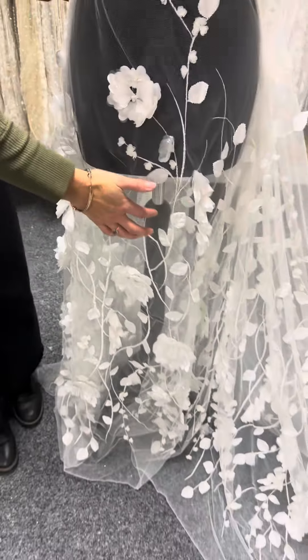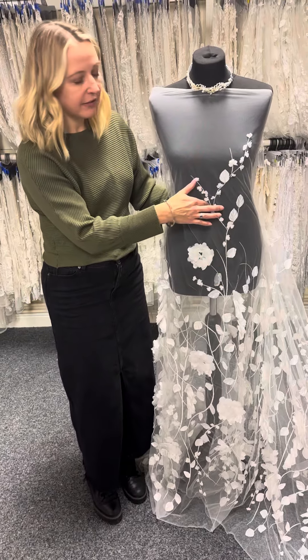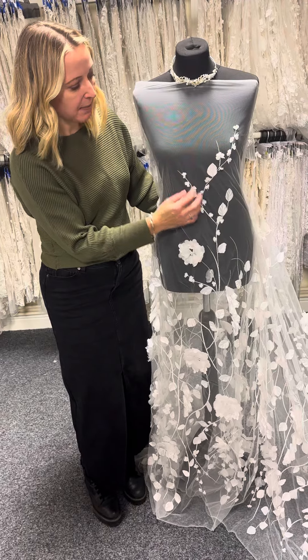As well as this we also have this wonderful organic vine moving up the lace with leaf embellishment and small little bud embellishment too.